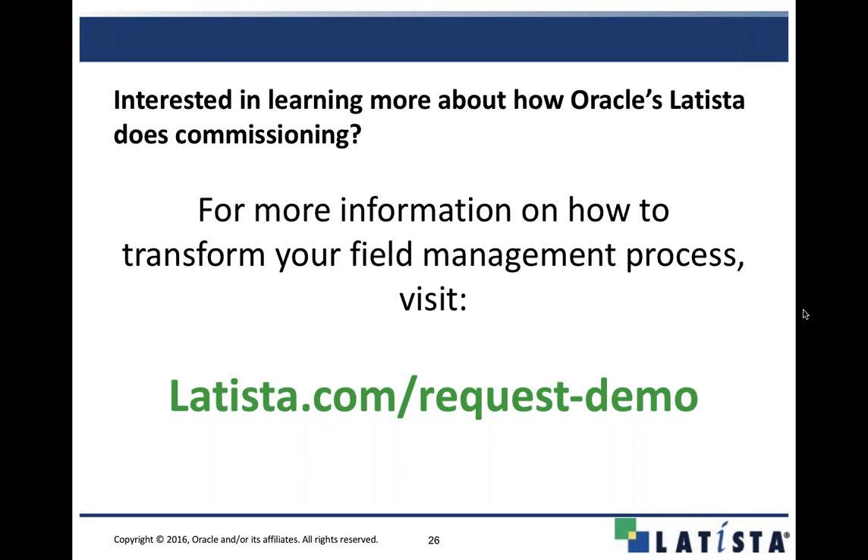Most of the time, commissioning and quality control plans are just regurgitated from project to project — but with Latista, you can tailor and patent each project to the actual site-specific requirements. What you need to have is everything released: submittals have to be approved and back in so you know your testing requirements, then build your test templates. It's important to have everything well thought out and approved from the engineer, architect, owner, and general contractor — everybody is on board with what we're going to test and how we're going to test it.